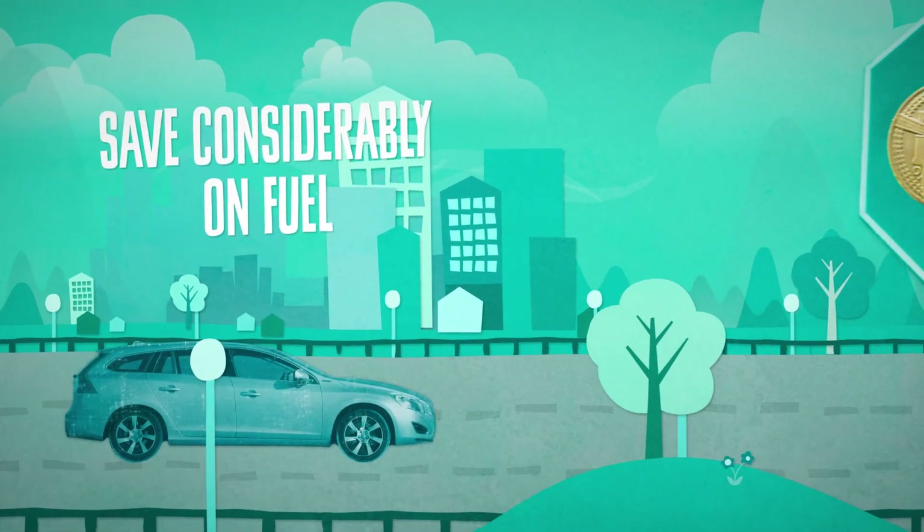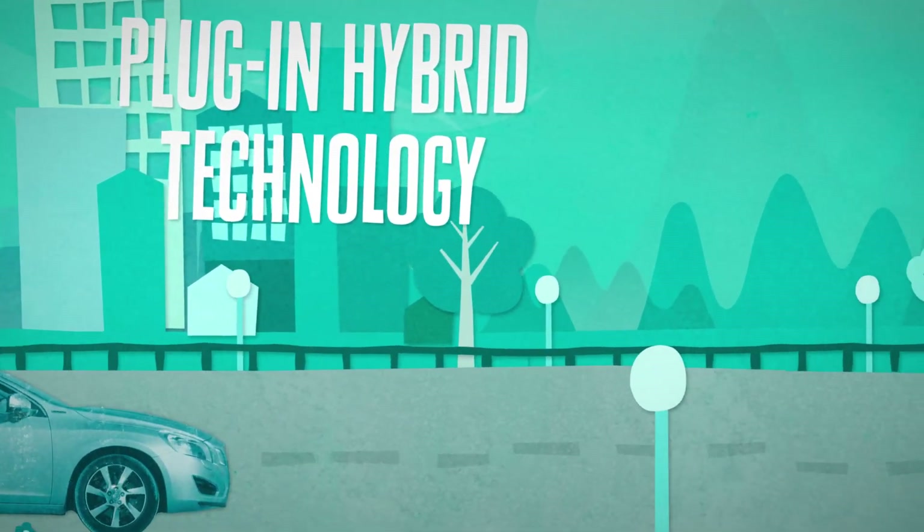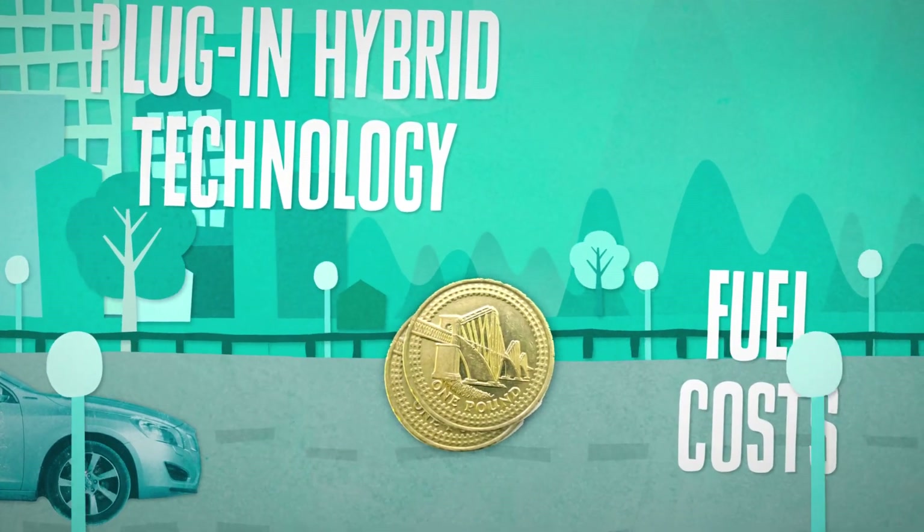Driving the plug-in hybrid in electric mode will save considerably on fuel costs. Plug-in hybrid technology generally means extra purchase cost but lower fuel costs than a petrol or diesel.